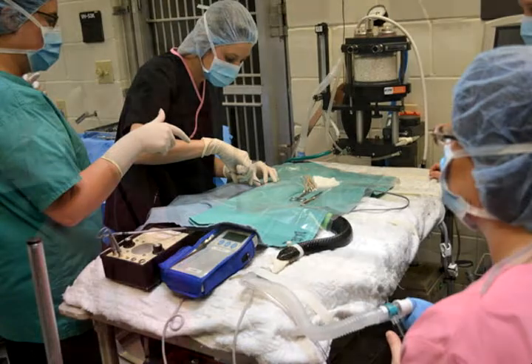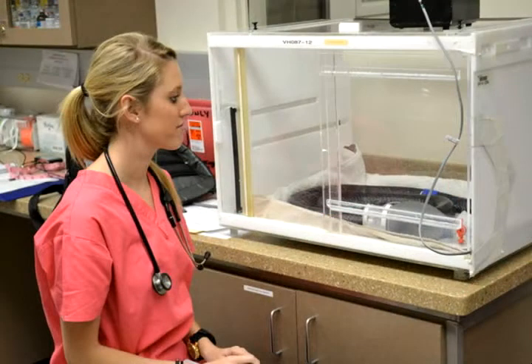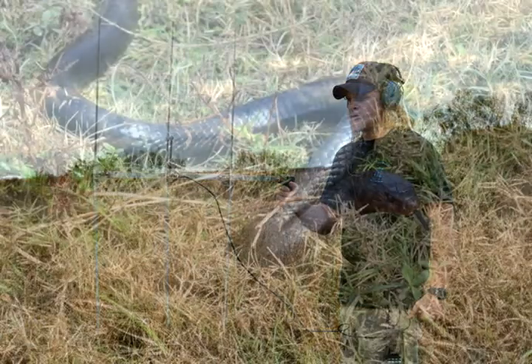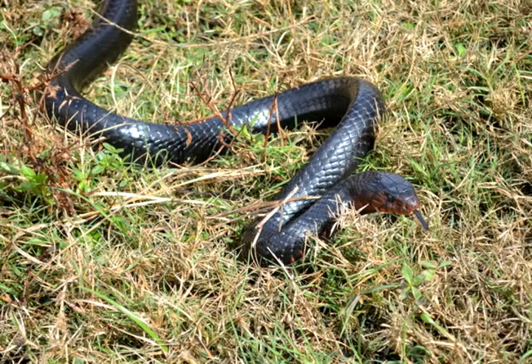That's one of the fun parts of the project. It really is like a treasure hunt. We get out there and it's like Christmas — we don't know where it's going to be, and we go out and look for it, and when we find it, we're really excited about it. So every day we get to do that with one snake or the other as we get more snakes added to the study.